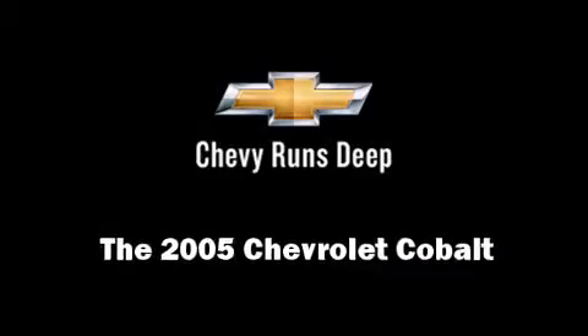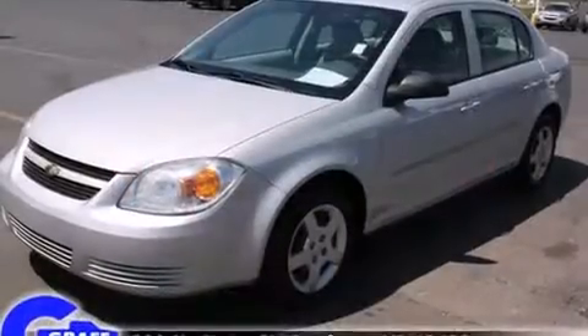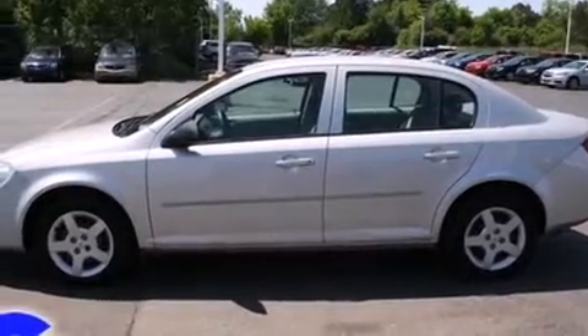Here's a great deal on a 2005 Chevrolet Cobalt. This four-door, five-passenger sedan provides exceptional value. It features a front-wheel drive platform, an automatic transmission, and a 2.2-liter four-cylinder engine.